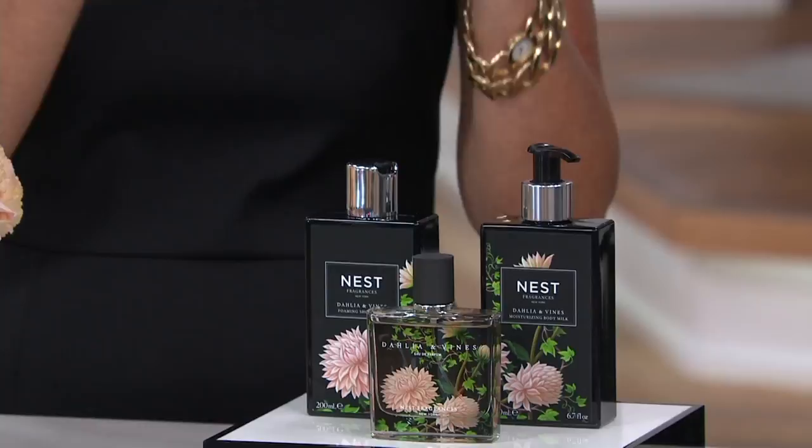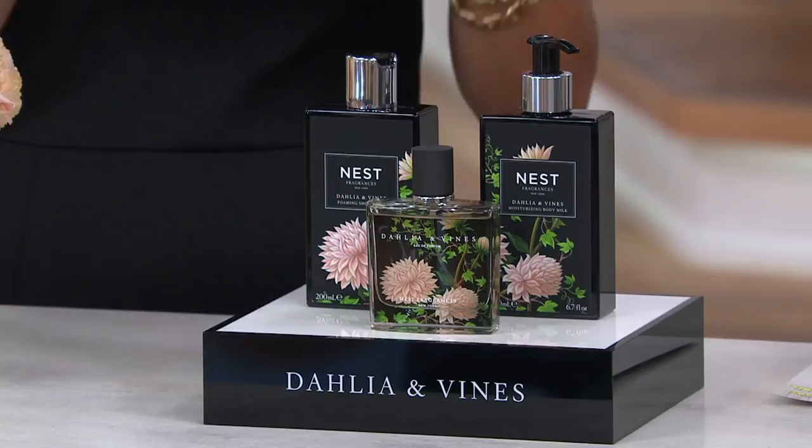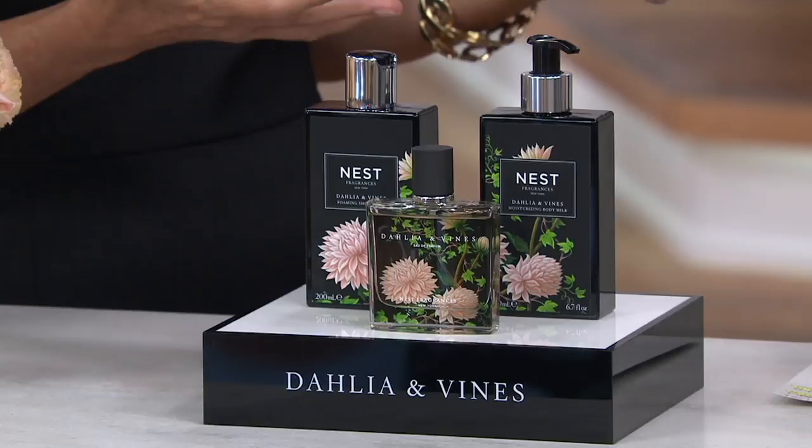And I want to create a mood in my personal space, so when people come in they say, 'Oh my gosh, you smell so pretty.' That's what I get all the time when I wear Dahlia and Vines — pretty — because it's so romantic and so beautiful. It's a beautiful floral.